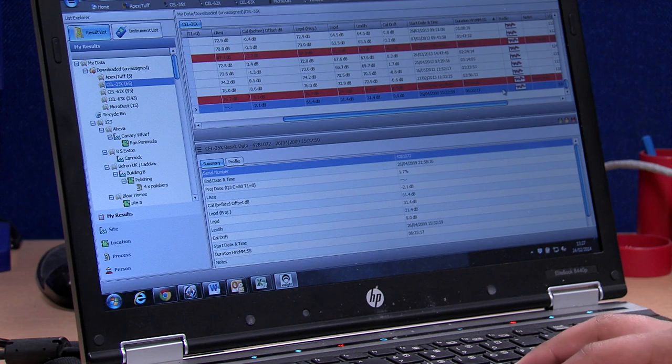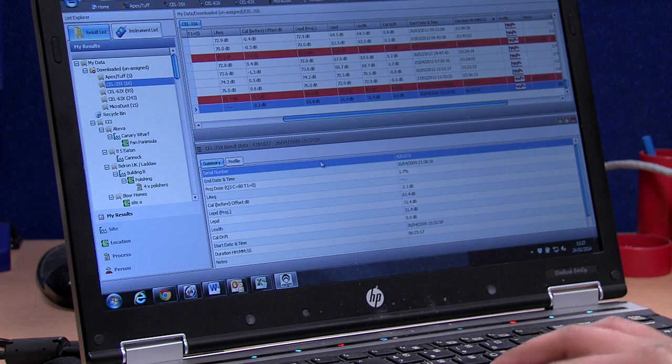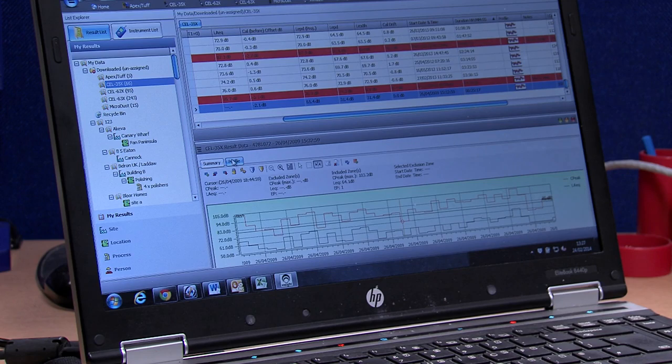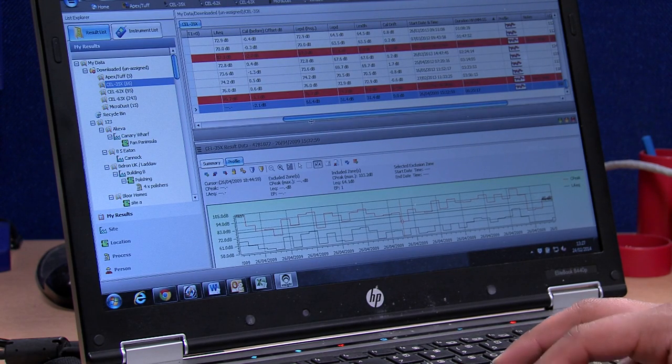The DBEDT connects to a PC using InSight data management software via the infrared download cable provided. Once downloaded to InSight, data can be analysed and reports generated so that appropriate action can be taken.